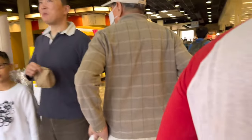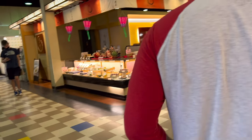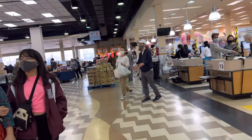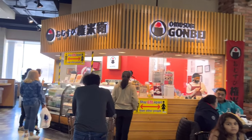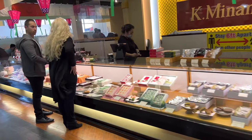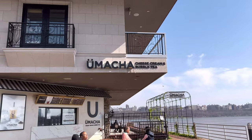Apologies for the shaky camera work, but this is the inside of the marketplace, which is very reminiscent of how some marketplaces in Japan are. This is our favorite place to get rice balls — today we got five of them because we're very hungry. There's also a really cute little bakery where you can get mochi and a whole bunch of other amazing stuff.